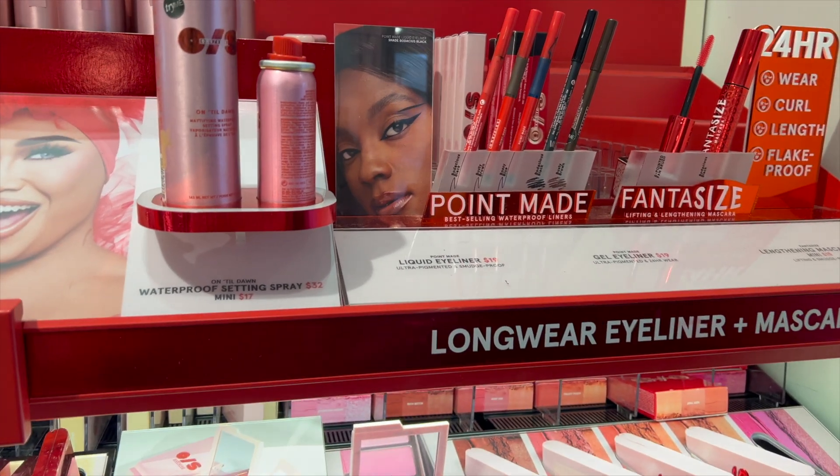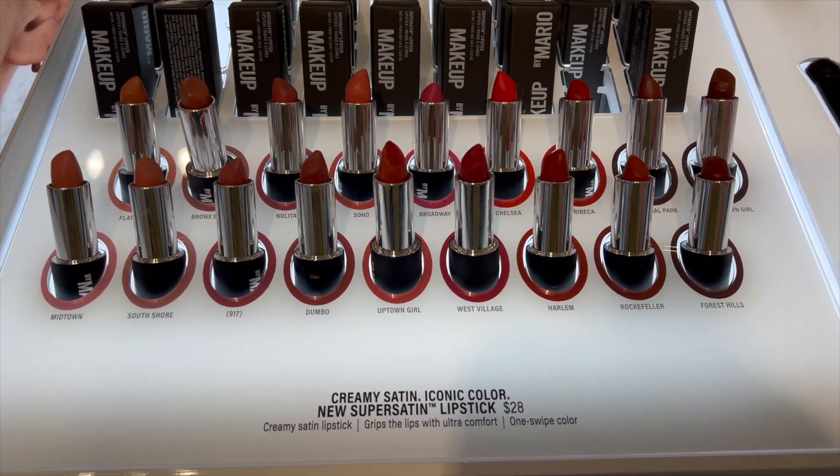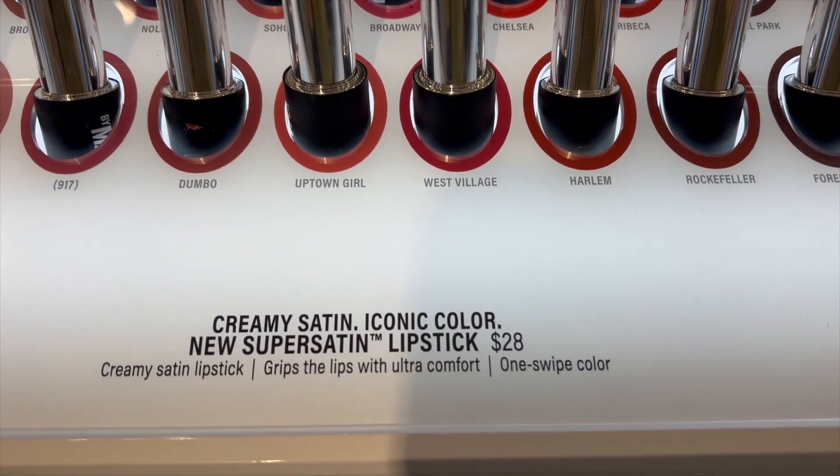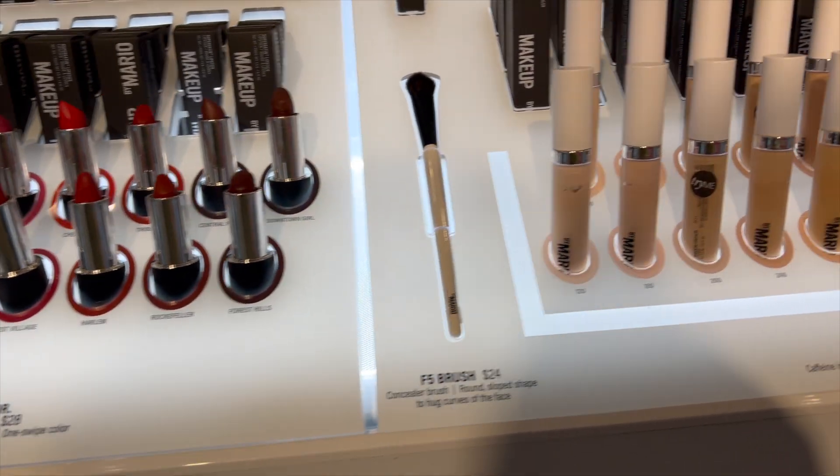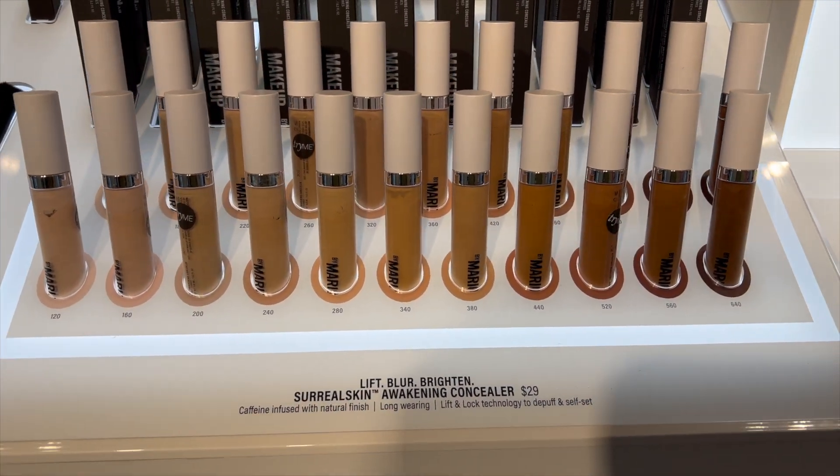By Mario has lipsticks for $28 and they all look so good. Even their concealers are $29, which is so within budget. Milk Hydro Grip has a travel size for $20 — it is so worth it. But I'm still going to see if I can find something in the $10 to $15 range. I've heard great things about Tower 28 and I seriously want to try something from them. I've never tried anything, but I've heard good things.